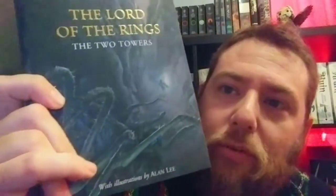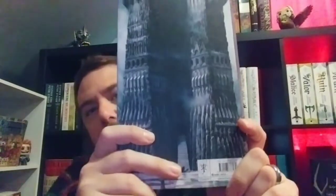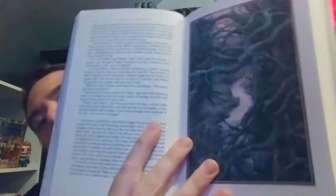I love the cover of the Two Towers. This is probably my favorite Two Towers cover I've ever seen. I believe it's Sam or Frodo with Shelob in Shelob's Lair. And then of course you've got the Tower of Orthanc.